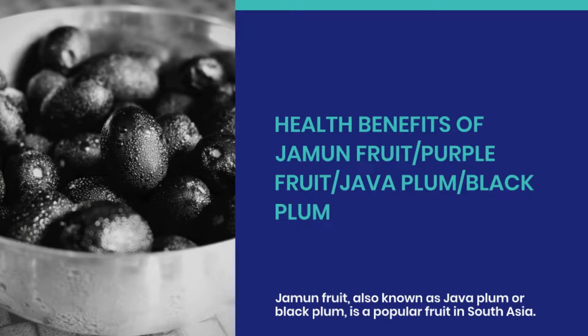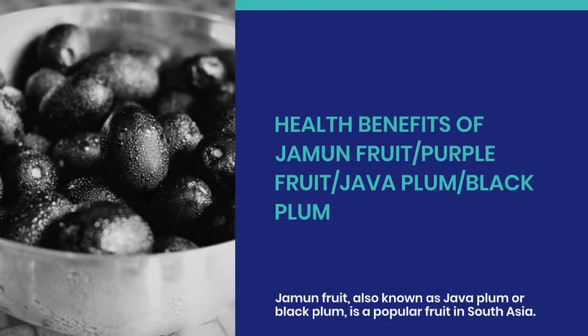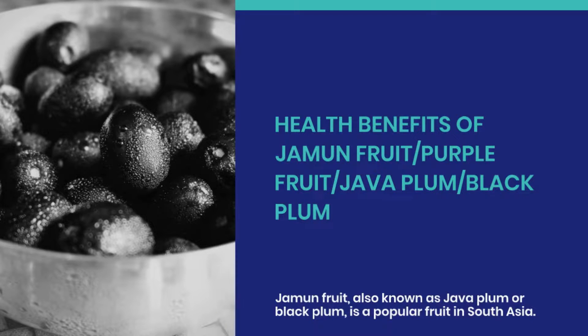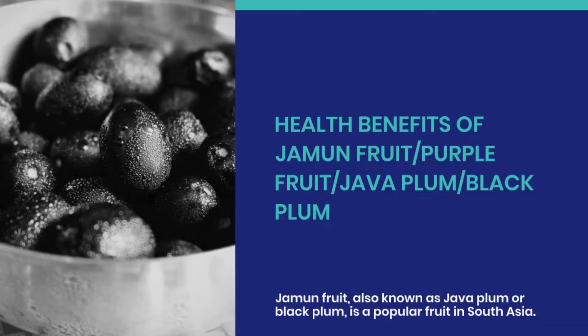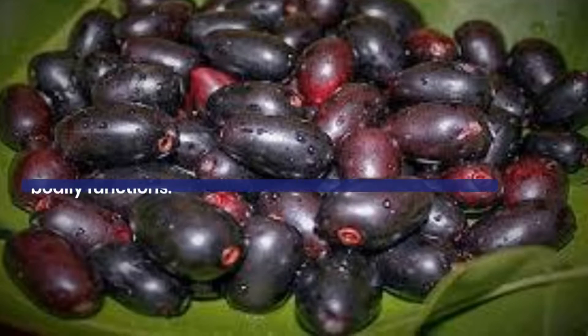Jamun fruit, also known as java plum or black plum, is a popular fruit in South Asia. It is not only delicious but also offers several health benefits. Here are some of the health benefits of jamun fruit.